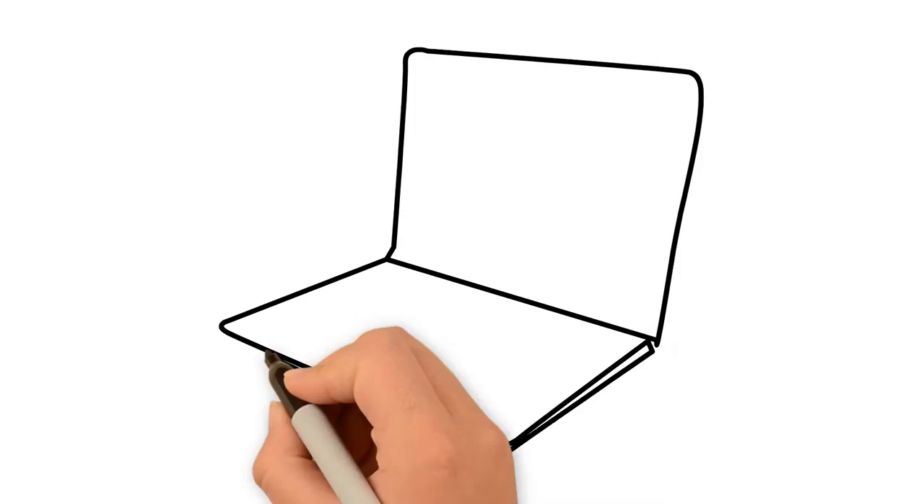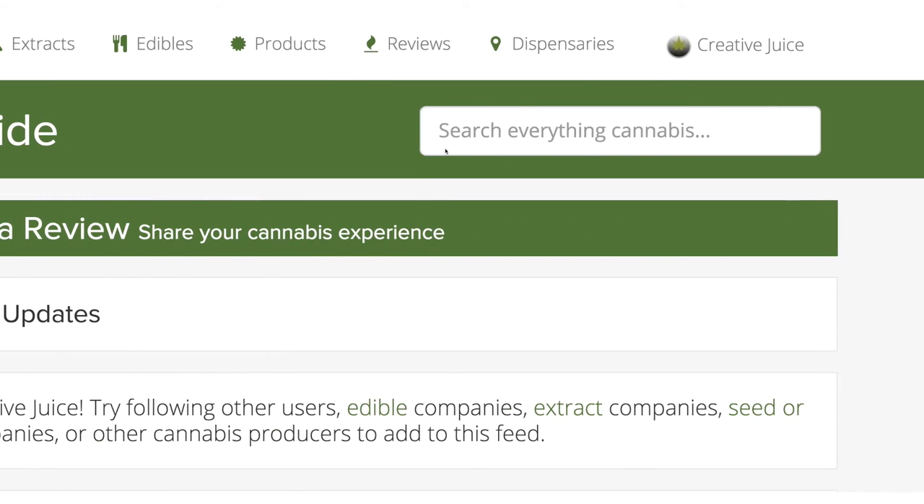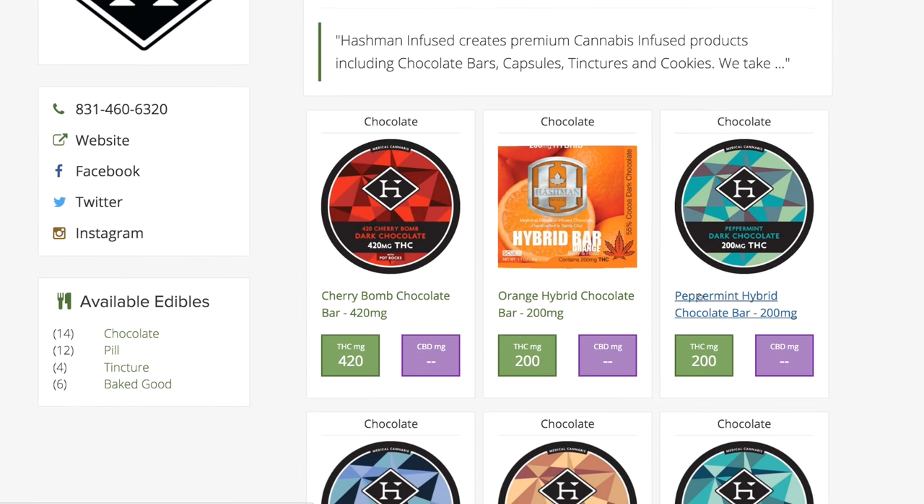Enter Cannabis Reports. With Cannabis Reports, you're in control of your data and your listing. You can be sure that your story gets told, your information is accurate, and your lab tests are easily accessible.